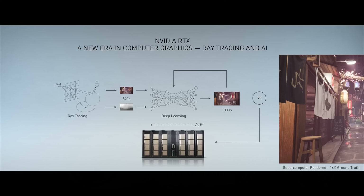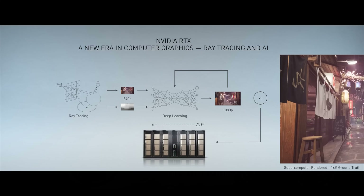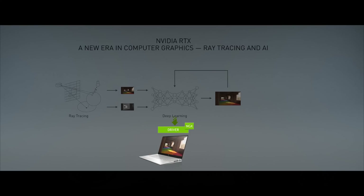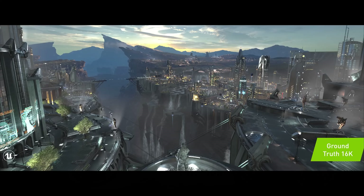We teach this AI network what extremely high resolution and high quality images look like. We use a supercomputer to render 16K anti-aliased resolution images, then compare what comes out of the neural network with this ground truth. The difference propagates back into the network through the supercomputer and corrects the weights of the neurons to improve its ability to guess the next time. We go through this trillions of times. Eventually this neural network can take just a few pixels — 540p — and synthesize a beautiful image. We then download it into your GeForce computers with Turing, processed on the tensor core processor. We call this technology DLSS — Deep Learning Super Sampling.